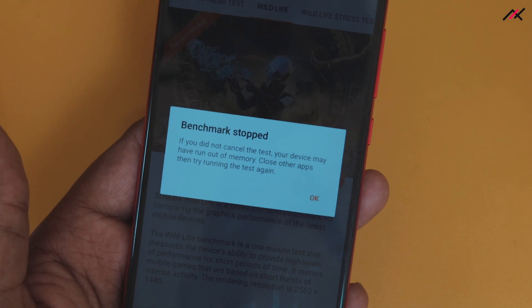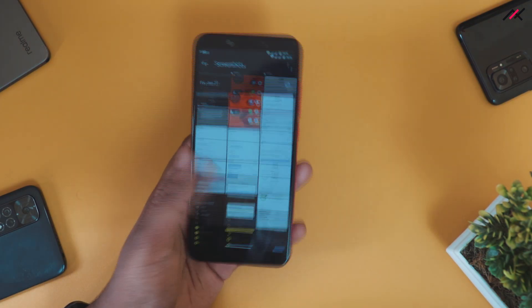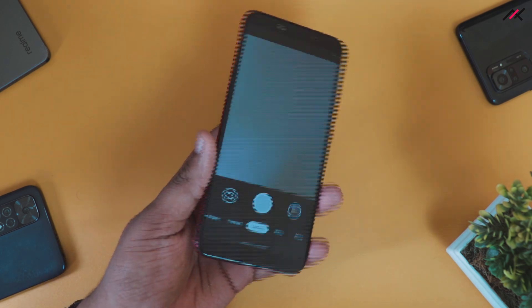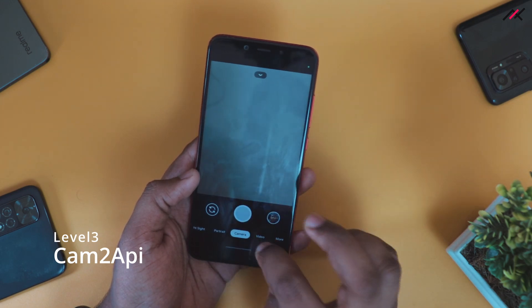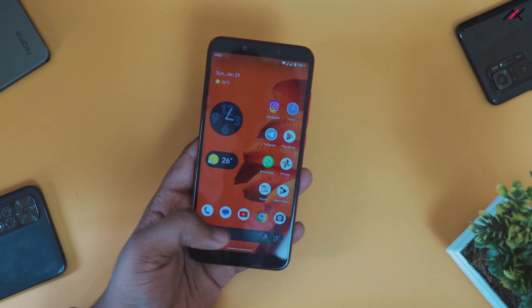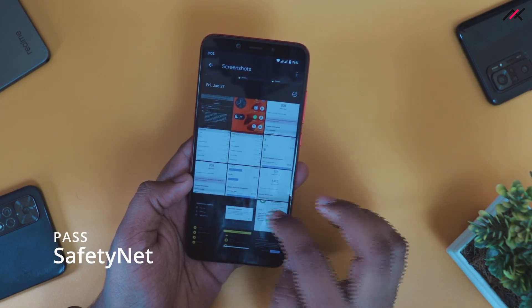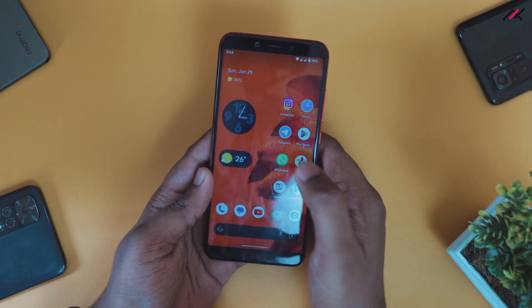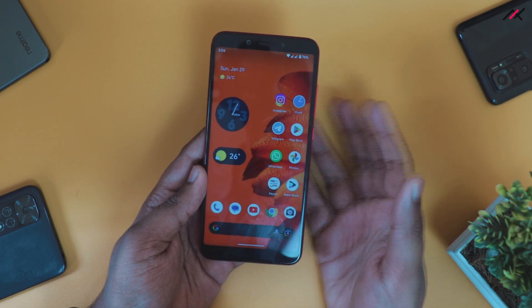The same issue affected the Geekbench score, giving the worst possible result for this device. For Camera2API, it is enabled by default. I installed my beloved Google Camera version 4.5, which is working perfectly fine — I took some photos and it works fine. CTS also passes by default. I also installed the HDFC app and other payment apps, which are working perfectly fine.